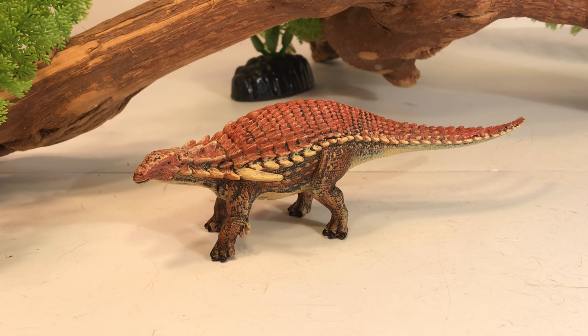Collecta always seems to be ahead of the curve when a new dinosaur species is discovered and named — they get the models out fairly quickly. They did that when the new data came out on Spinosaurus a few years ago; they had three Spinosaurus models come out. This guy was named in 2017 and by 2019 we have a Borealopelta model, which is pretty cool.